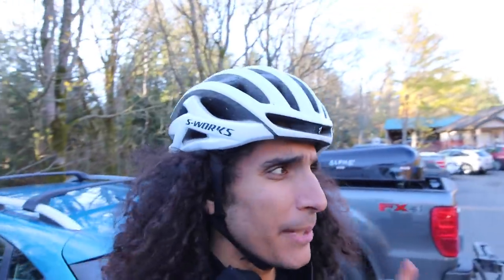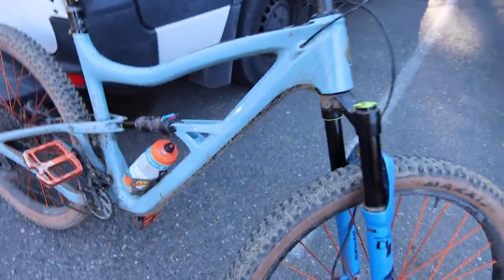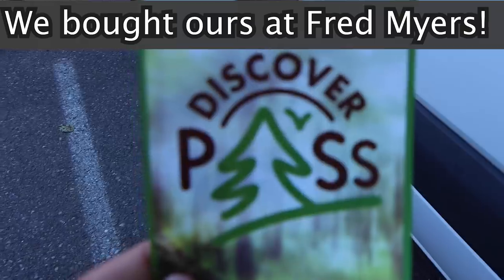It looks like I will be climbing up on my own, but that's okay because I have my best friend — the Ibis Ripley. I've really been loving this bike this season. Also, if anyone is gonna ride here, make sure you get a Discover Pass. The ticket if you don't have one is like $100, so it's definitely worthwhile. We bought our year pass for $35 — compare that to California state beaches where the pass is like $200 for the year.